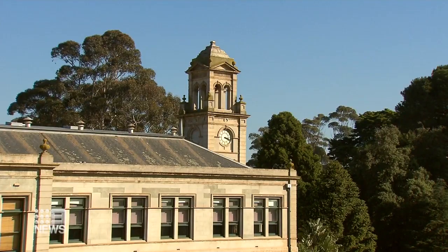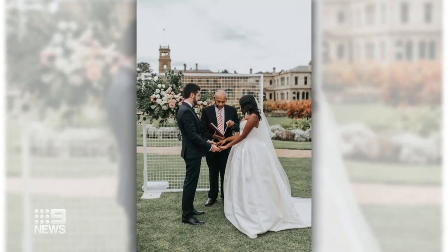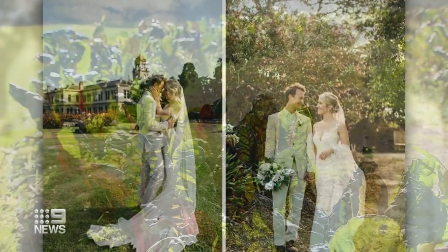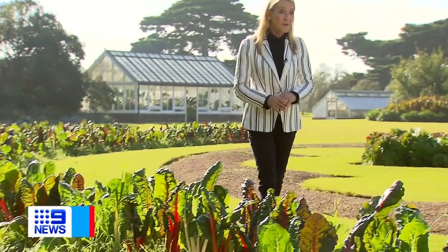With half a million visitors a year, Werribee Park is hugely popular for weddings, especially during the warmer months. There are 300 couples a year choosing this transformed floral garden for photos. So successful has the project been, the vegetables will become a permanent part of the garden. Rest assured brides, the flowers will be back, but come winter, so will the silverbeet.